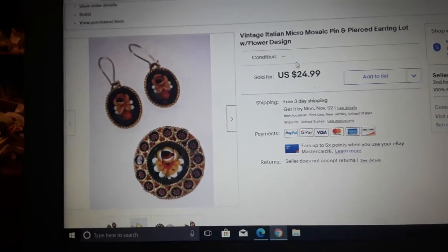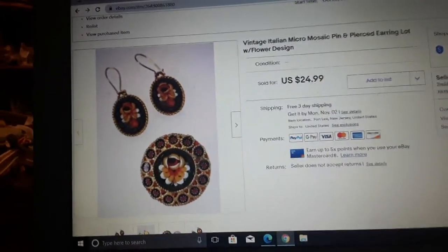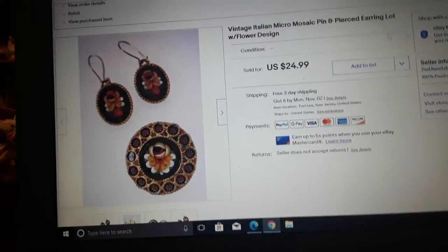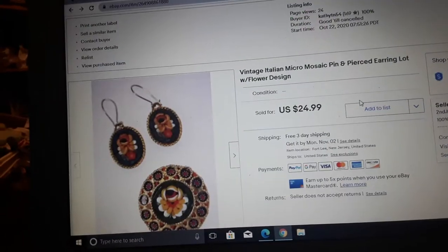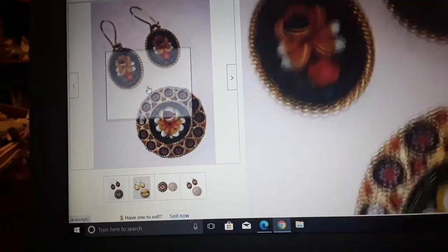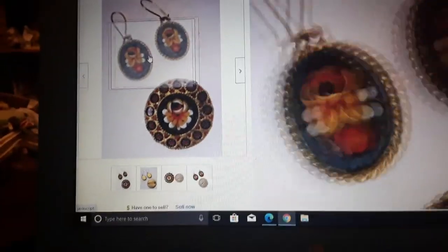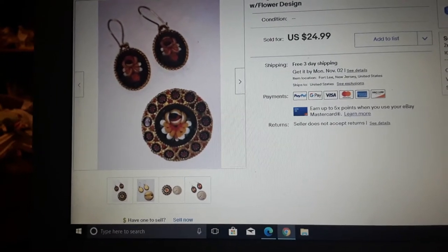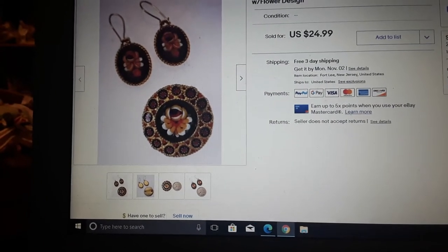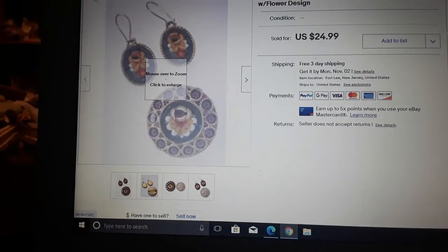A vintage Italian micro mosaic pin and pierced earring set — well, I made them a set. Sold for $24.99 as a buy it now. I listed it for a week at auction and when it didn't sell, I switched it to buy it now and it sold. People like mosaic — you can generally get $15 to $25 for a pin like this pretty easily.